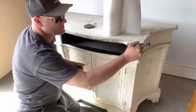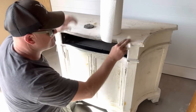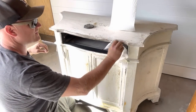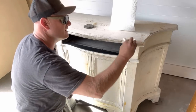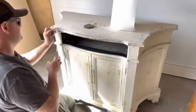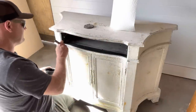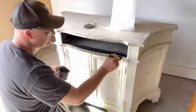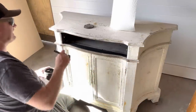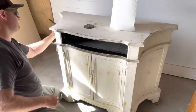I'm half tempted to dark wax the whole thing but I don't think that's the look she's going for. Let it sit down in the cracks, then wipe most of it off. The dark wax is a little more brown than a black wax — it's kind of more like a dark walnut glaze, but way easier to use than glaze in my opinion.